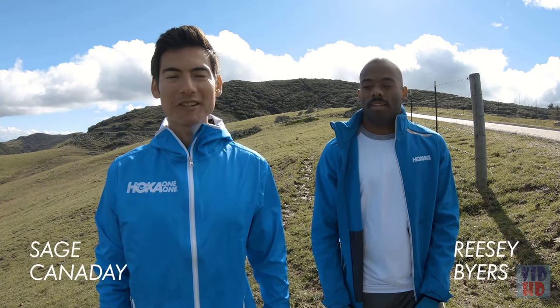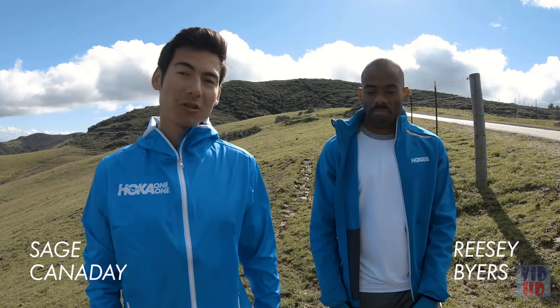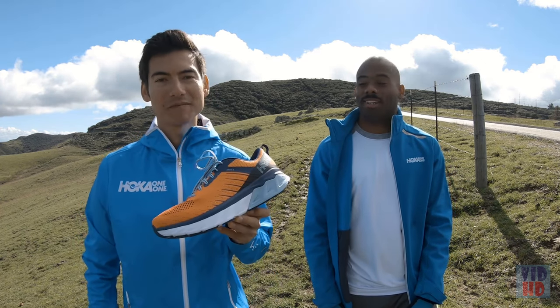What's up, everyone? Hoka One One athlete Sage Cannaday here. I'm joined by Hoka Aggies athlete Risi Byers, who runs the 5K in 13:58. Today we're going to talk about the all-new Arahi 3 from Hoka.